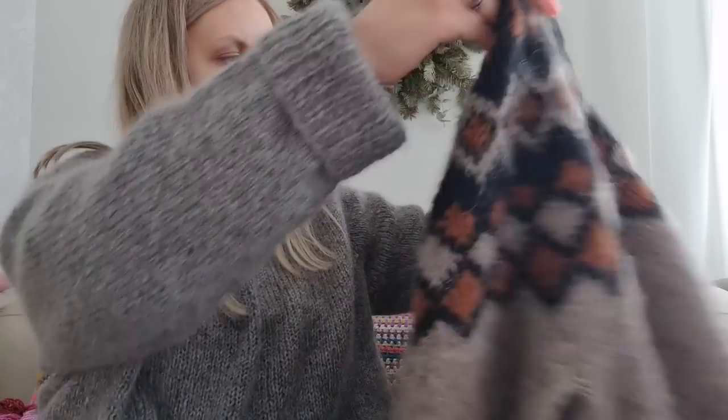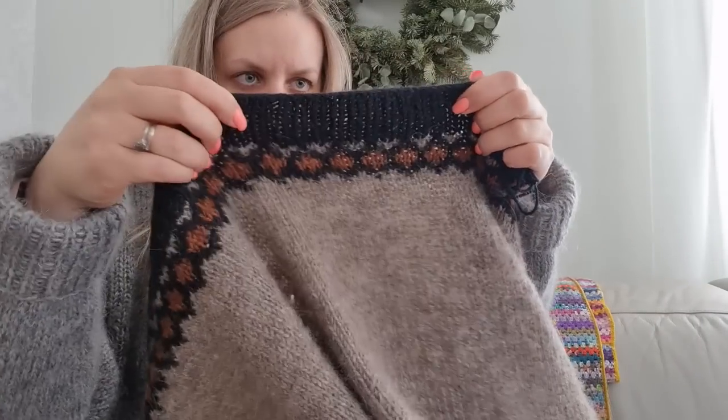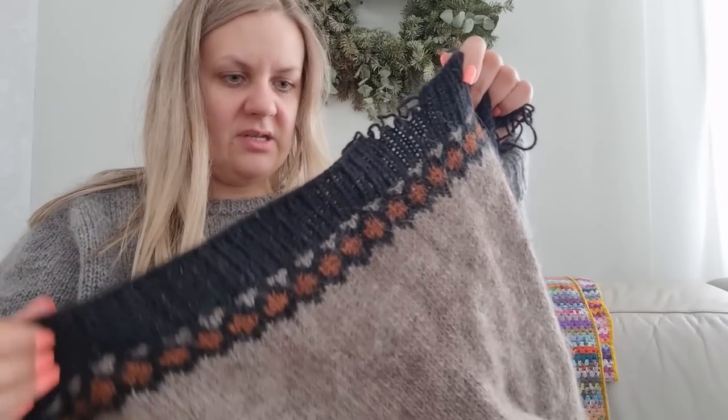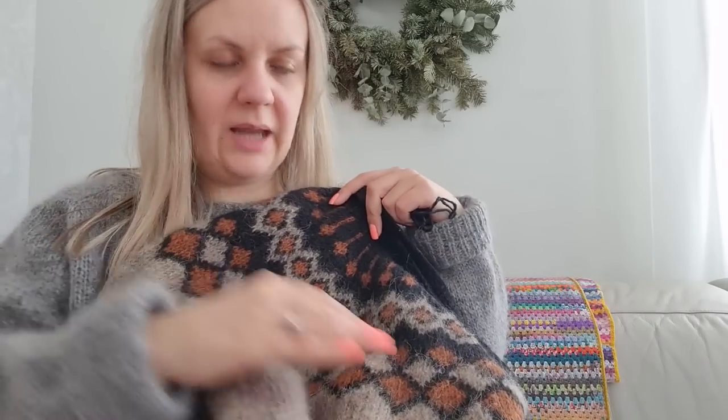This one is Reykjavik Soft by Meiju. The end of the round is in the middle of the back somewhere here, and he ripped it on the side — he doesn't know what happened. This has been in heavy use for the past two or three years. He loves this sweater. It has felted a bit and it's so soft. Usually Plötulopi is not soft, but it softens — the more you use it, the more it softens. This one is really, really soft, not spiky at all.